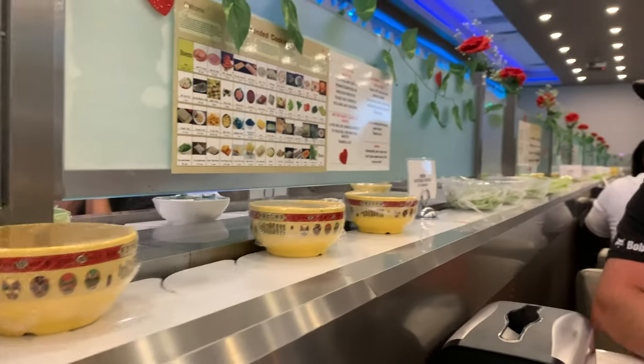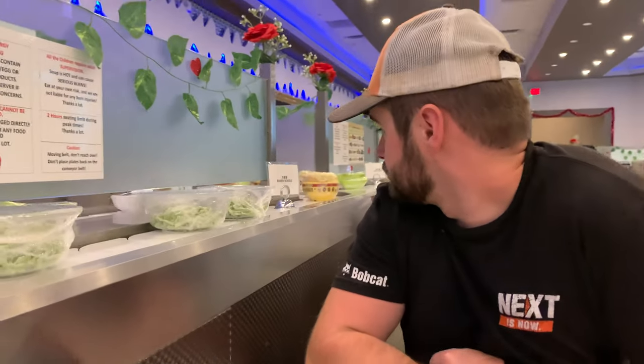Everything is just coming down on this conveyor belt — you just grab it. But I don't want to get up to go get meat because I don't want to miss something. How long does it take? This is a long conveyor belt. Look, we're back at ramen — we started at ramen. Time to get some meat, we're back at ramen.